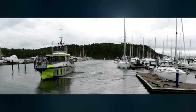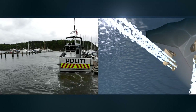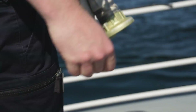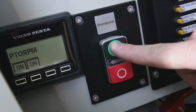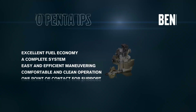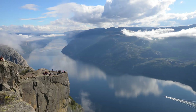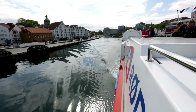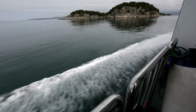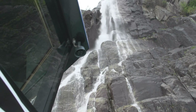Steer by wire means that the pods can be controlled individually and move the boat in any direction. In a triple installation, one of the engines can be used to drive the water cannon pump, while the dynamic positioning system automatically holds the boat's position and direction, all at the touch of a button. The smooth and precise handling of the clean and quiet IPS system makes sightseeing on the Norwegian fjords an even more spectacular experience.